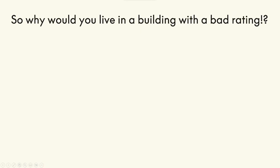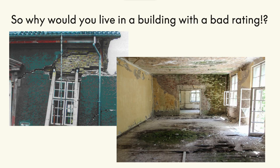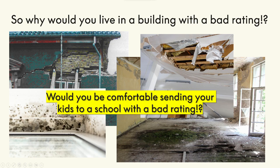So why would you live in a building with a bad rating — faulty structures, moldy floors, somehow there's always a draft or a leaky roof? And then again, would you be comfortable sending your child to a school with a bad rating?